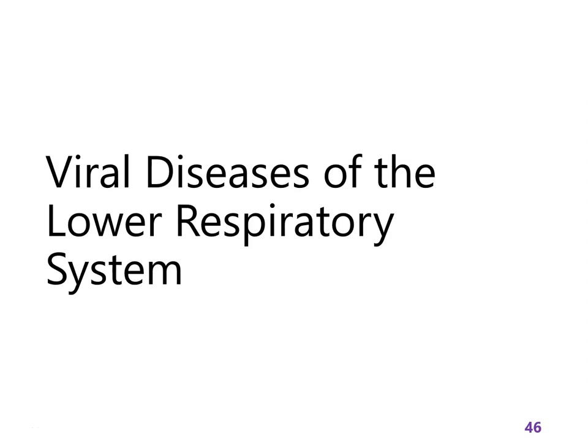We've come a long way through bacteria and some viruses, and we're back to viruses now — viruses of the lower respiratory system. Some of these are more serious than the upper respiratory tract viruses.